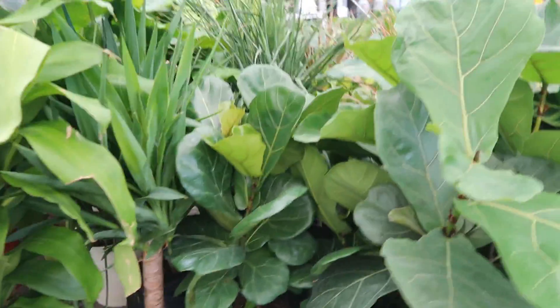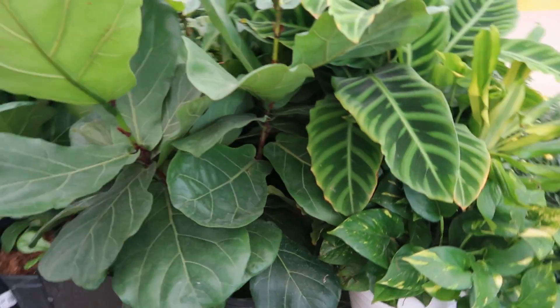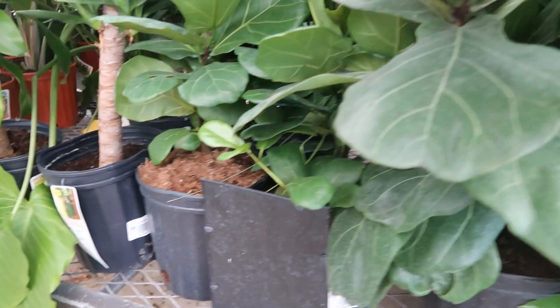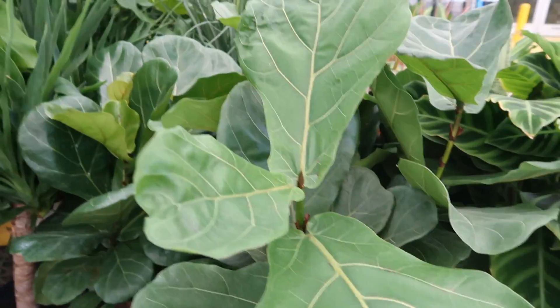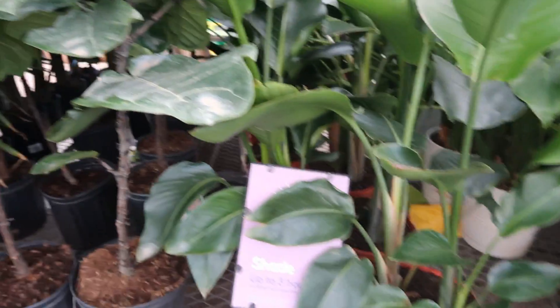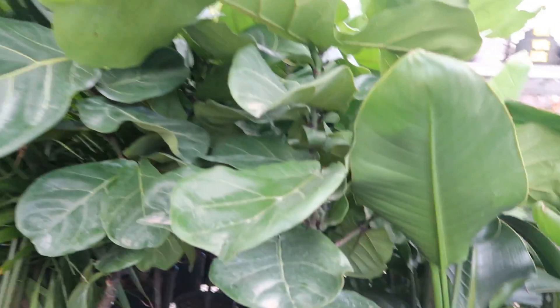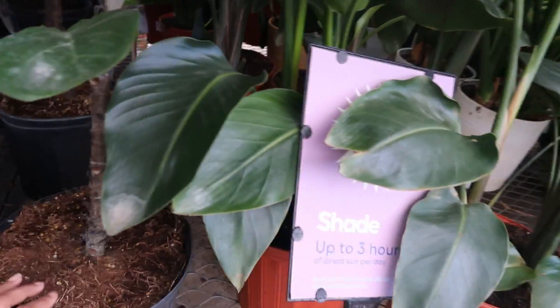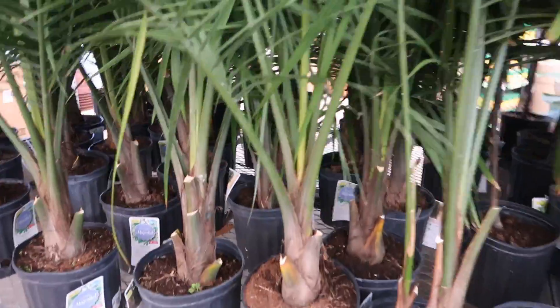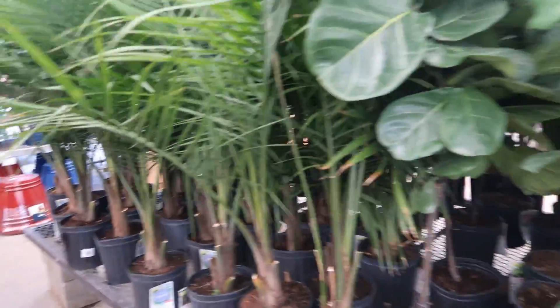The Fiddle Leaf is $19.98. Bird of paradise — the larger fiddle leaf boards are $36.98, and the palms are $20.98 — majestic palms.